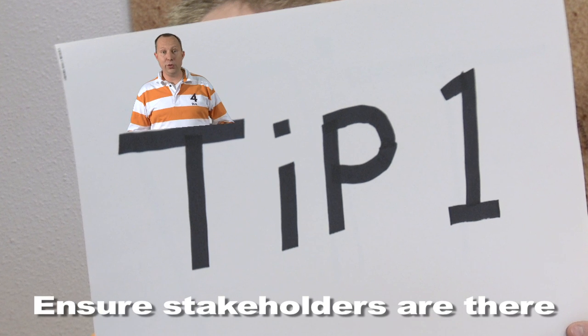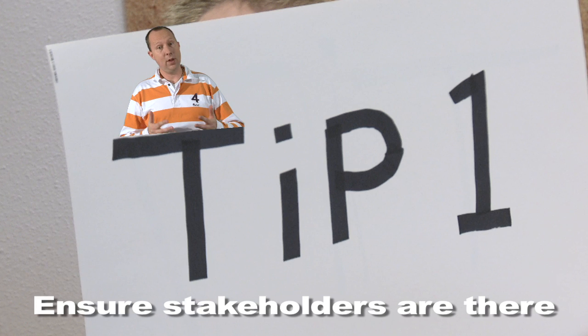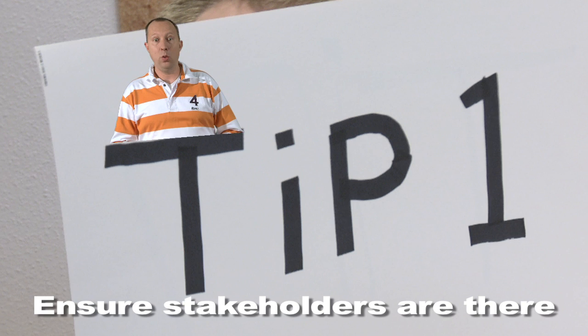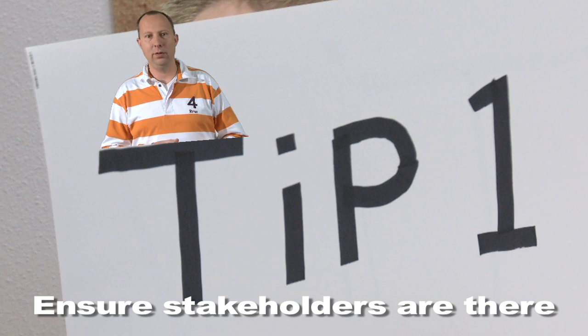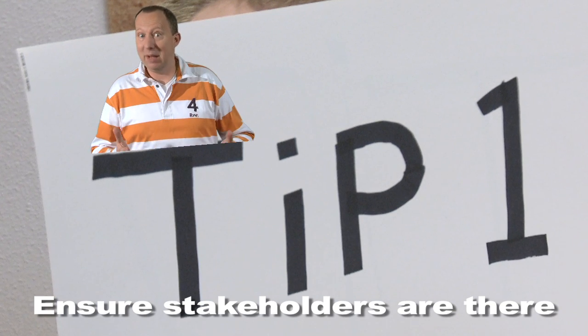Tip 1. Sprint reviews generate feedback, so stakeholders and customers need to be present. Make it fun for them to attend. And by the way, many stakeholders have power, so don't forget to tell them about your impediments. They might be able to help you.